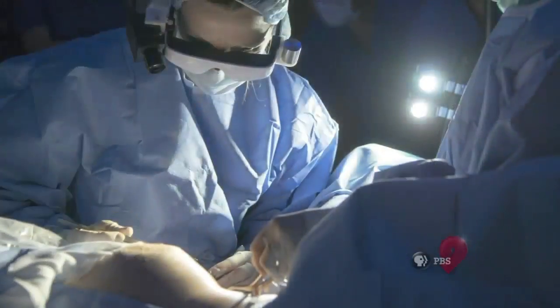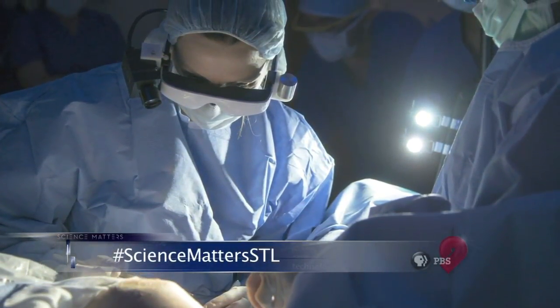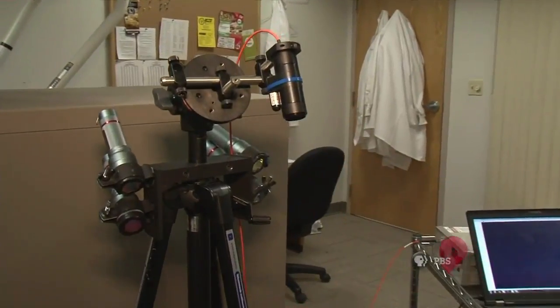Here's how it works. A patient is injected with a chemical marker that latches onto the cancerous cells. This can't be seen by the human eye, but it does show up under infrared light.